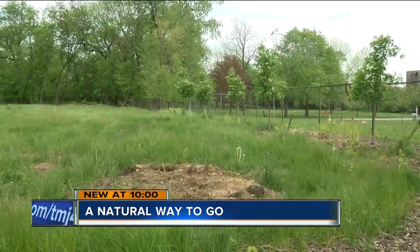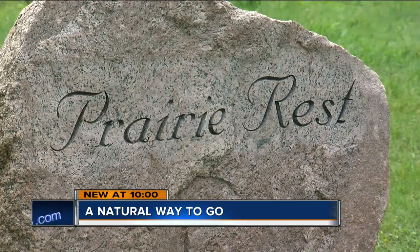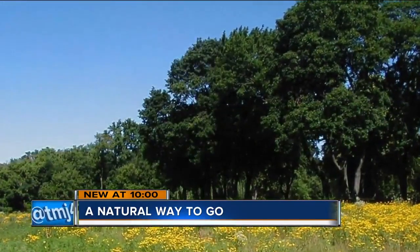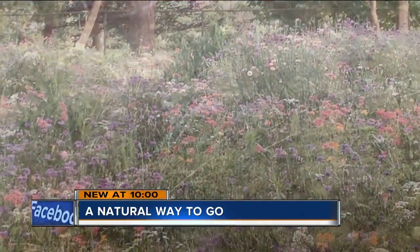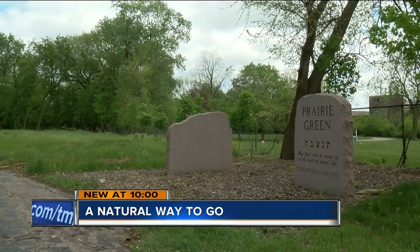Families also don't have to buy a headstone. Most commonly, you will see a community memorial which has all of the names of the people laid to rest in that specific section. Prairie Rest is 10 years old and is undergoing a natural restoration. Next year you're going to see taller grasses — the prairie grasses will crown — and a multitude of different colored flowers. For those who choose to return to the earth in this natural way, there is plenty of room.